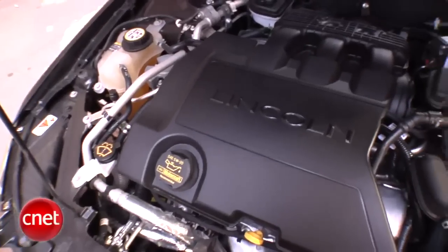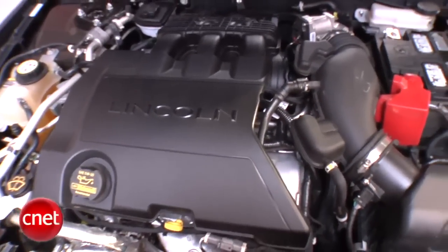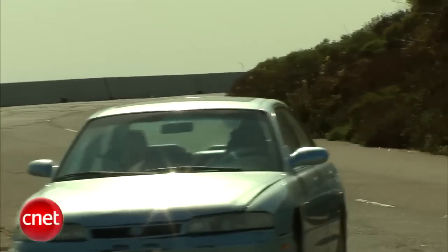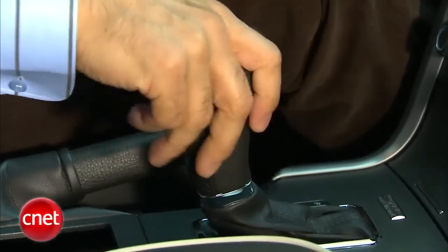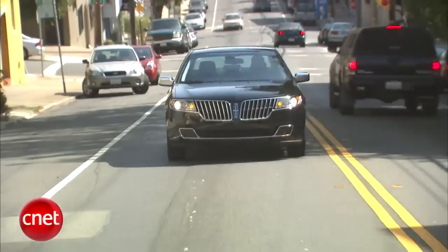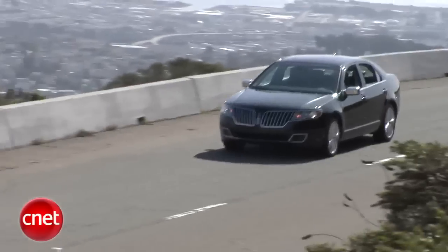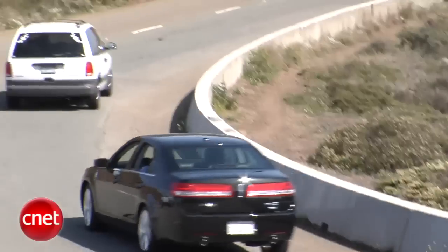Underhood is the 3.5-liter Duratec V6 — not the technologically more advanced EcoBoost motor, which would have turbocharging and direct injection. That said, this Duratec's a good motor. Power is ready right now, part of that thanks to a six-speed automatic that takes most of the slush out of the slushbox. 263 horsepower and 249 foot-pounds of torque are not amazing numbers today, but they're very usably applied in this car. MPG is 17/24, which is a little unimpressive.